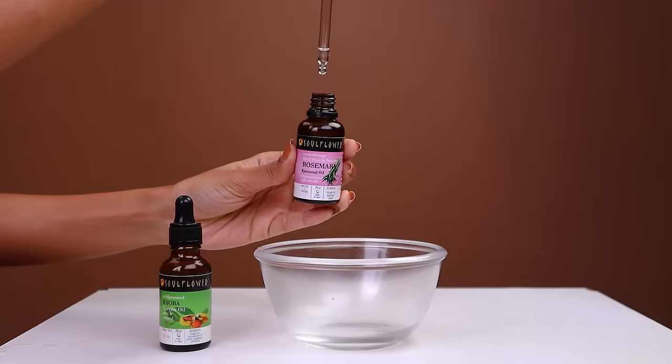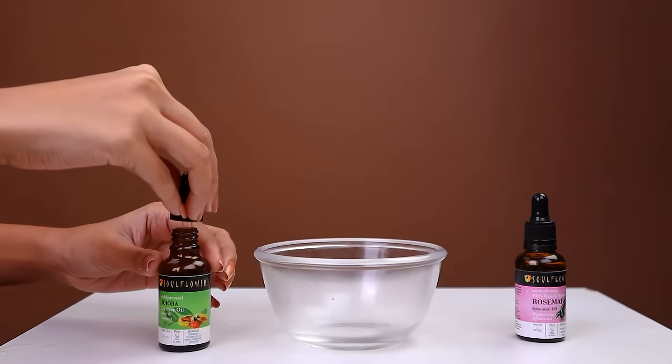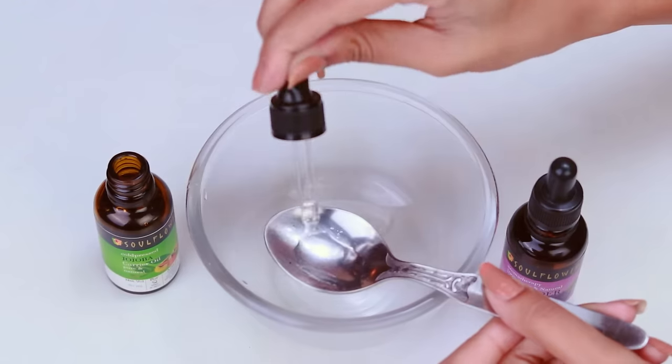For blemishes, mix 2 drops of rosemary essential oil along with half a teaspoon of jojoba carrier oil and apply to your skin.